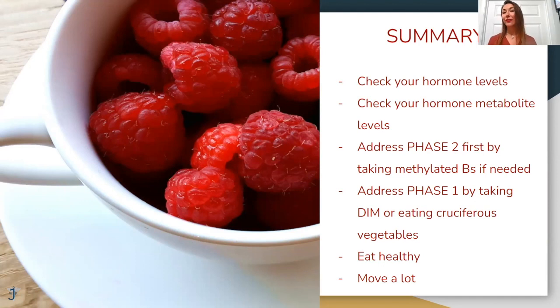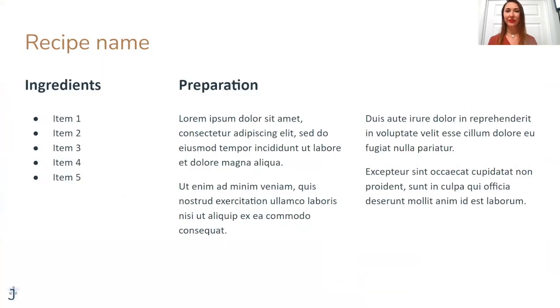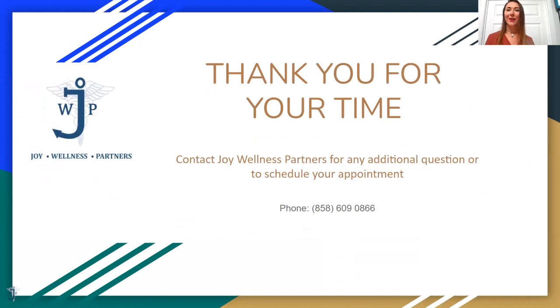Basically, eat healthy and move a lot. You can contact Joy Wellness Partners — the phone number is on screen. You can schedule an appointment with us. We do hormones and hormone metabolite testing, so feel free to reach out. We also offer a 15-minute complimentary phone call with providers.